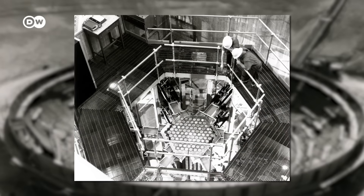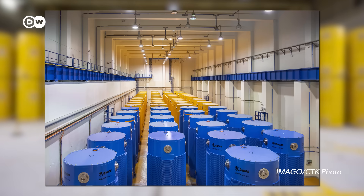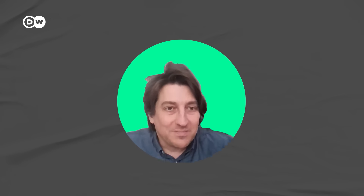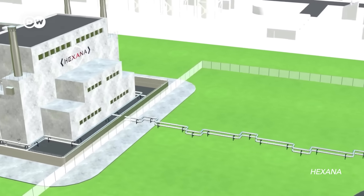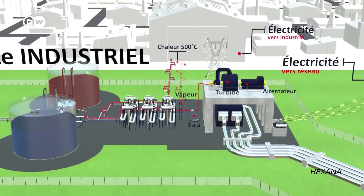There's a second reason for bringing back fast reactors: because along with breeding more fuel, they can help us solve another problem — managing nuclear waste. It's only waste if you waste it. This is Paul Gauthier, CTO of the French nuclear company Exana. They're developing a fast reactor which aims to provide heat to heavy industry, and it's designed to run on depleted fuel from other reactors.